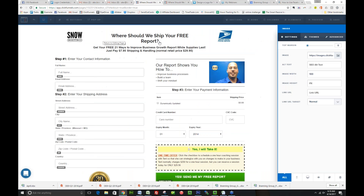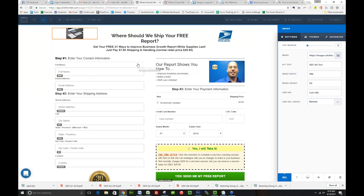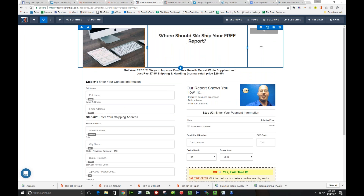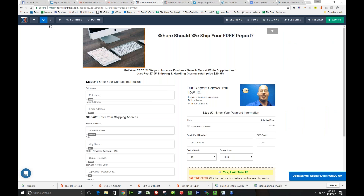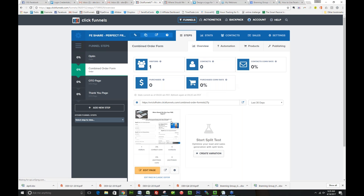We have a countdown timer here — again, this is a 10-minute evergreen countdown — so no matter when they get on here, they'll see that this is going to expire in 10 minutes. I'm going to delete the footer, change the image to a report graphic. We'll change the header to 'Where should we ship your free report?' So now we have modified the page layout, and there are still a couple of steps we need to do to make it a live buy now funnel.